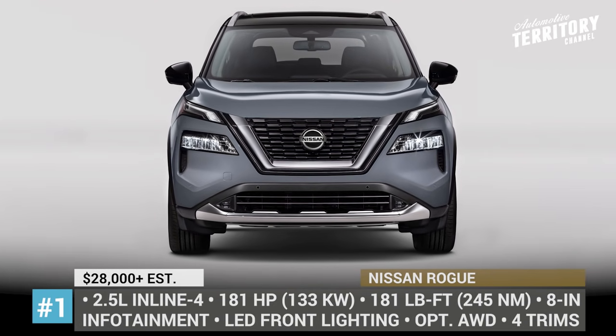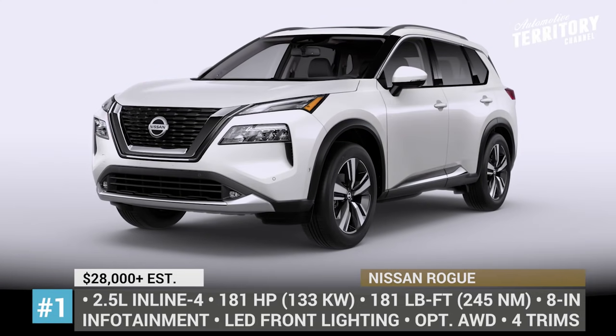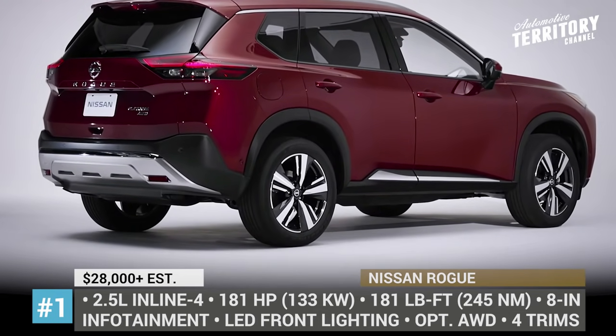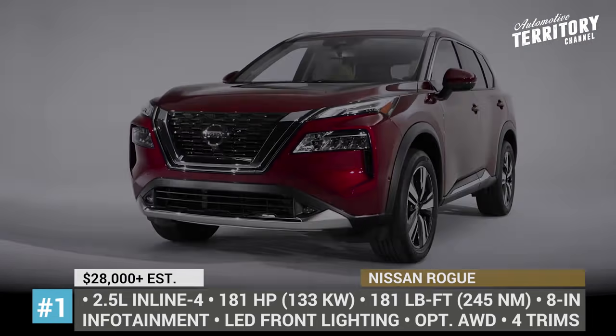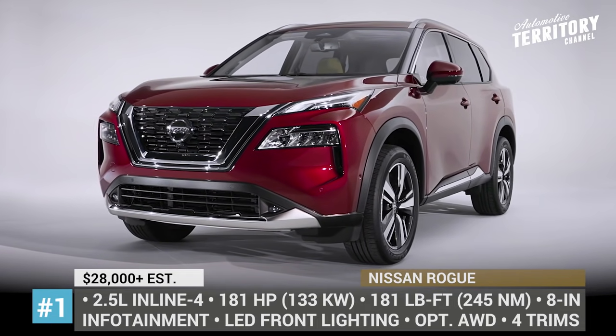Nissan Rogue. In 2021, Nissan's compact crossover will arrive with a much needed generation update, intended to boost the Rogue in its fight against the latest Honda CR-V and Toyota RAV4. Featuring a more upright stance, the new model has a beefy V-motion grille with active shutters, split LED headlights, a floating roofline and aggressive creases on the sides.